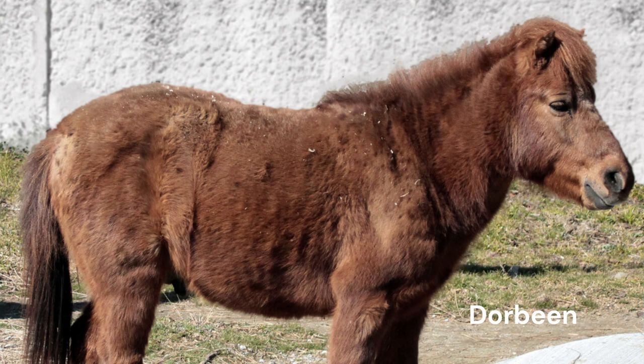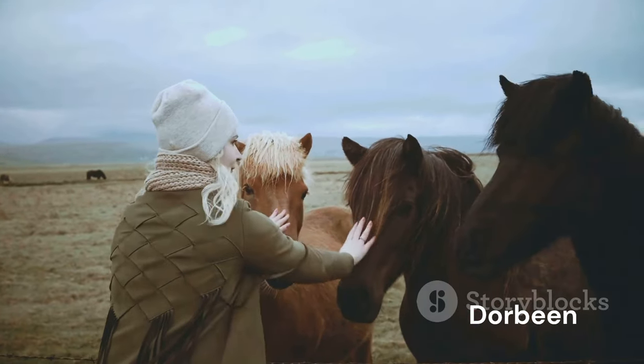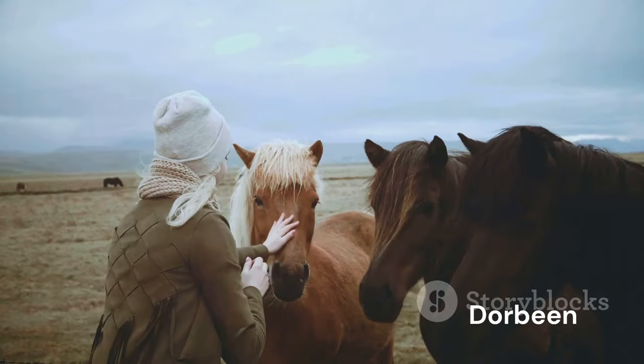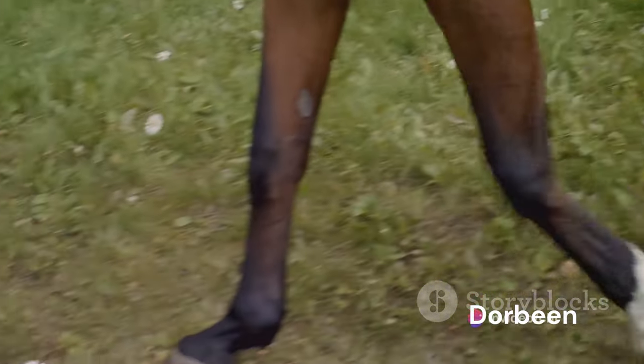Today, the Noma's existence hangs in the balance, their numbers critically low. Despite this, they remain a beloved part of Japanese culture, often seen gracing the fields of zoos and farms, captivating visitors with their unique charm. Their story is a testament to their resilience and adaptability — qualities that shine through even in the face of adversity. While their numbers may be dwindling, the Noma continues to captivate with its unique charm.